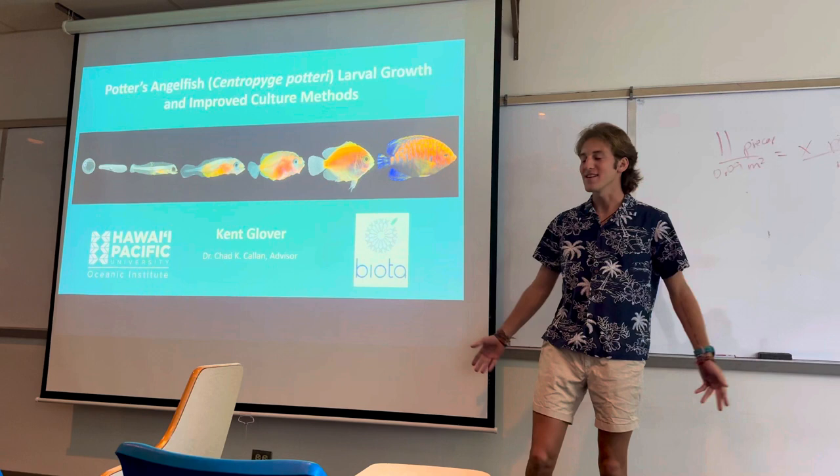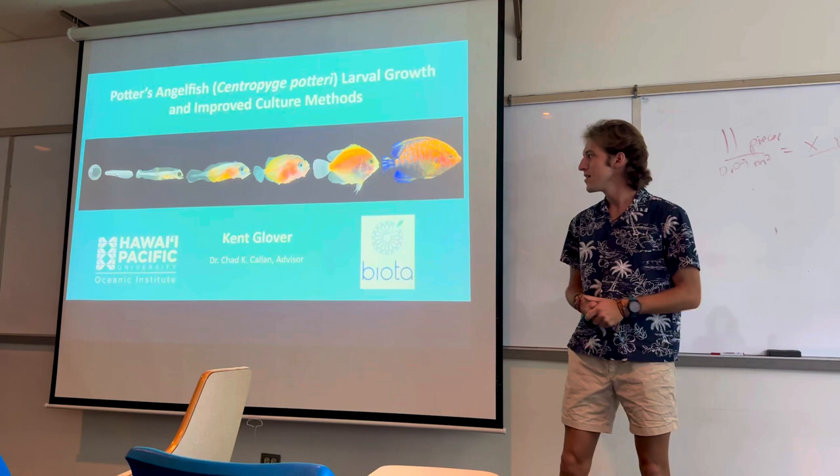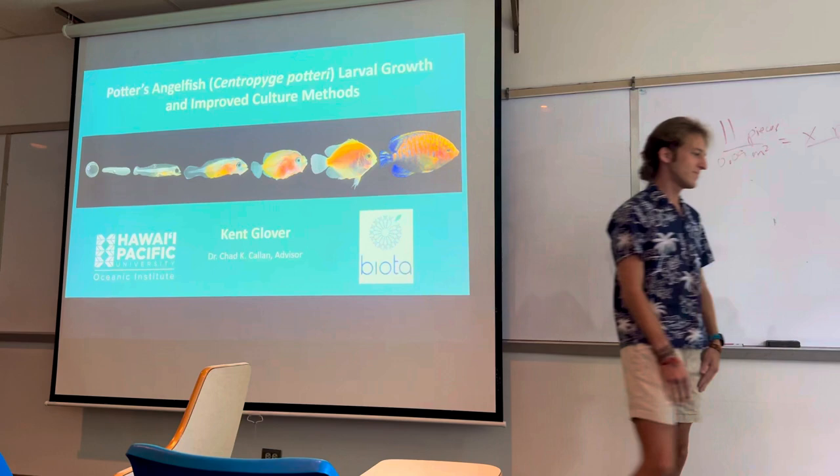Hello everyone. My name is Kent Glover and my project is looking at the larval growth and improved culture methods of the potter's angelfish. I did this research at the Oceanic Institute with my advisor Dr. Chad Cowley.